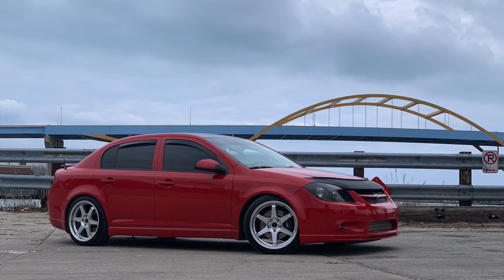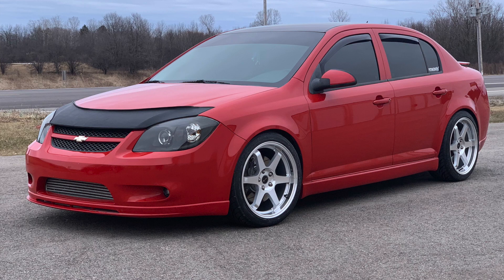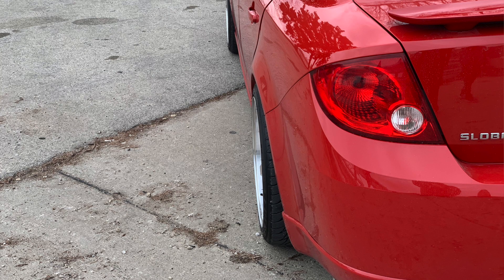This one's from Mike — a 2009 Cobalt SS turbocharged sedan in Victory Red. I actually reviewed this car — I reviewed Mike's car. If you want my full thoughts on that, just type 'Cobalt SS' on my channel and you'll find it. I drove this car and I really genuinely loved it — I really, really love that car.